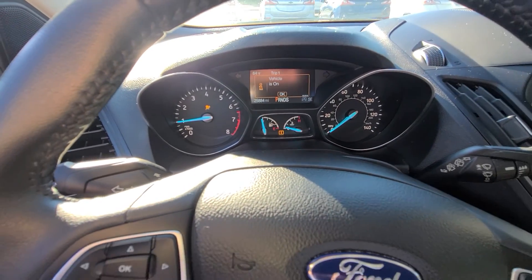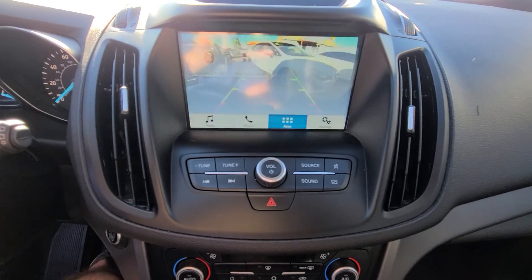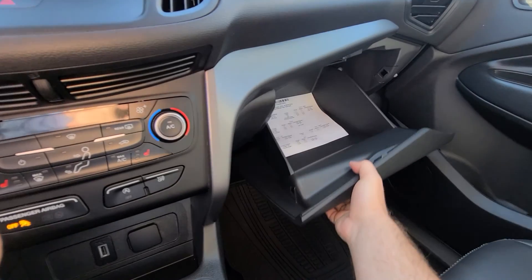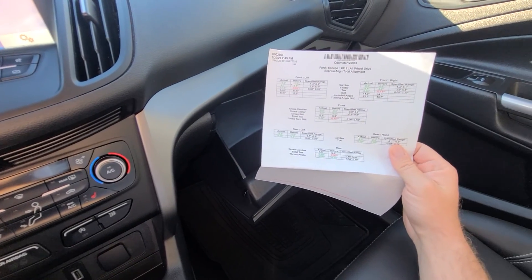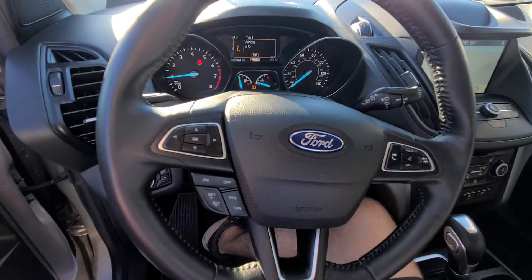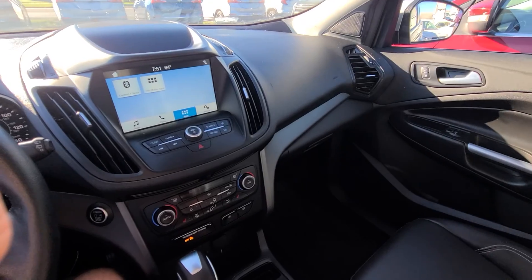25,884 is the mileage on the clock. We have a printout from the alignment rack — caster, camber, toe — everything is in green, just so you know there aren't any hidden suspension problems or anything like that. Again, we've been doing it for over 20 years, not my first rodeo.